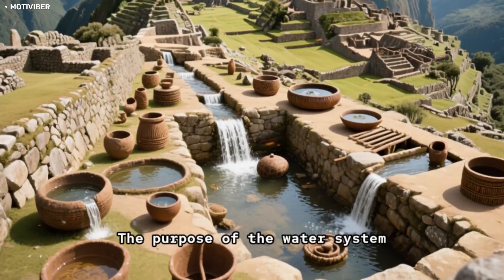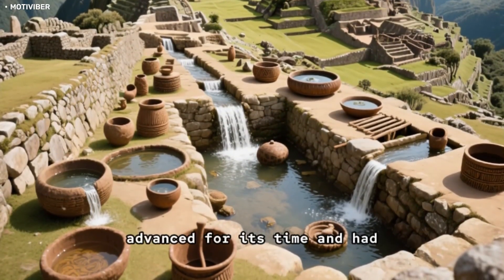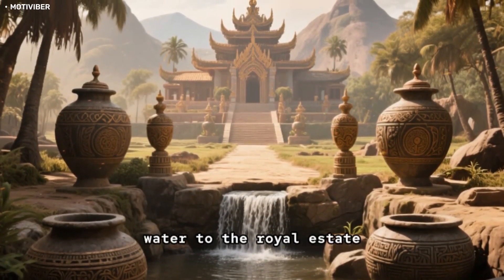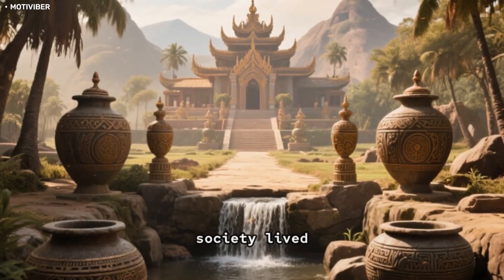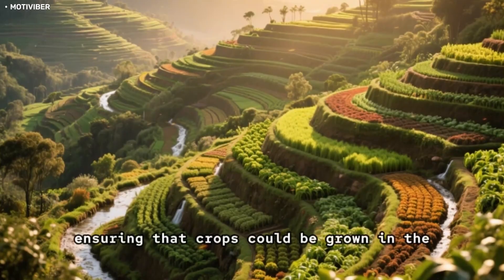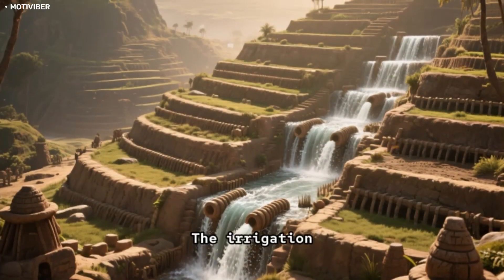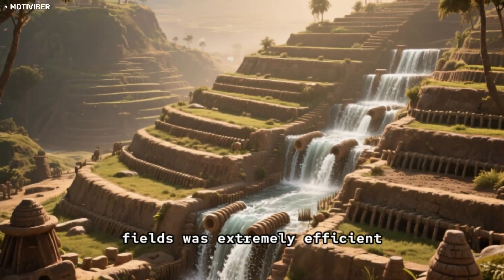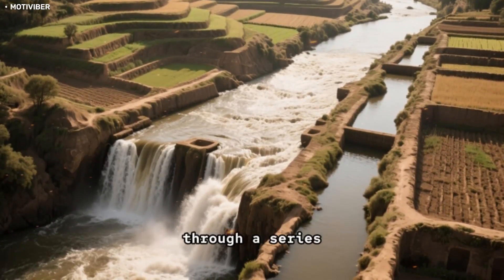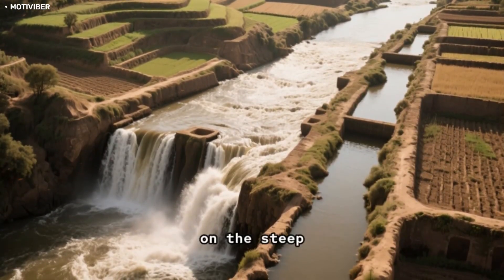The water system in Machu Picchu was incredibly advanced for its time and had several purposes. First and foremost, it supplied drinking water to the royal estate, where the elite members of society lived. It also provided water for agricultural terraces on the mountain's lower slopes, ensuring that crops could be grown in the shadow of the citadel. The irrigation system used in the agriculture fields was extremely efficient, channeling water from the river's edge onto the terraces through a series of canals and stone channels, allowing the Incas to farm on the steep slopes of the mountain.